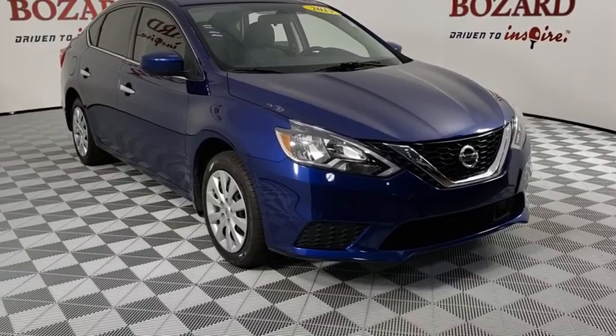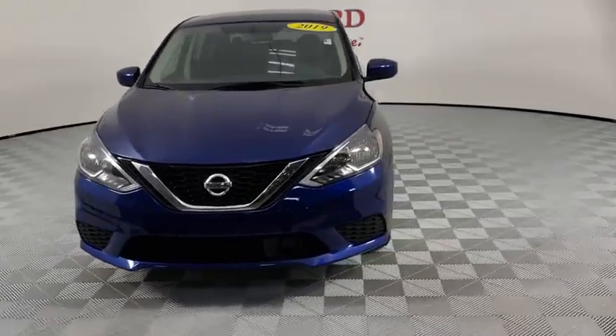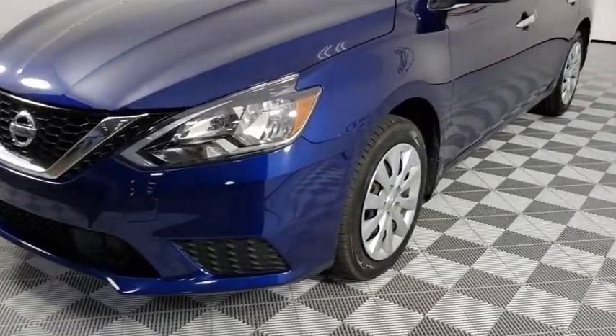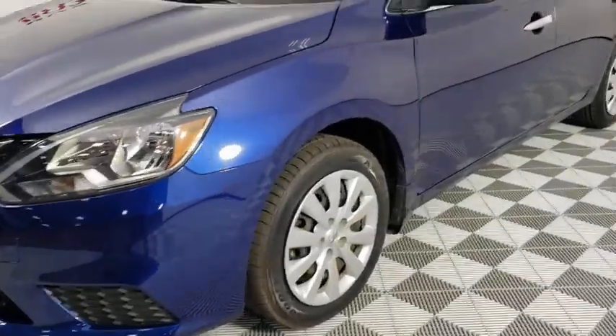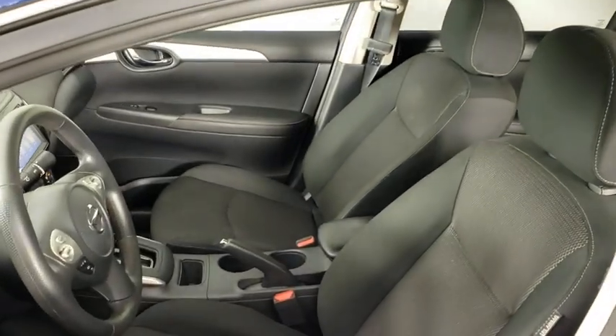You are going to love the 2019 Nissan Sentra. With its spacious and versatile interior and stellar fuel efficiency, the Nissan Sentra is the obvious choice for anyone who wants to enjoy a stylish and comfortable ride. This vehicle has less than 40,000 miles.